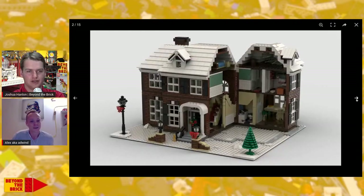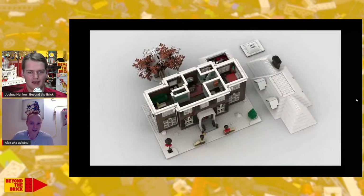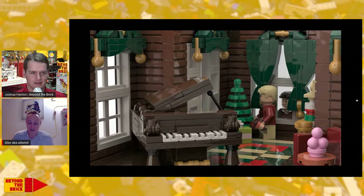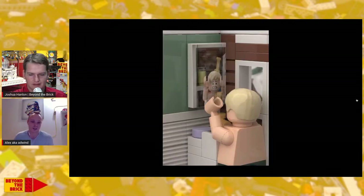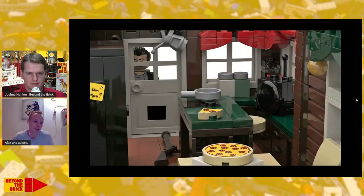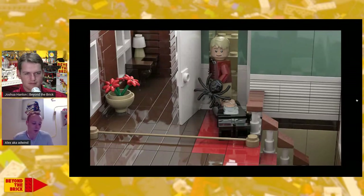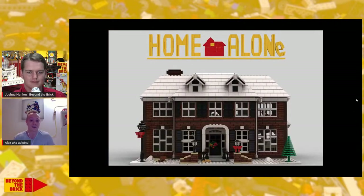We'll start with this before we get to your current project that people can vote on, because it's always super interesting to hear about the process that a successful Ideas project goes through. So take us through the history of this design and how you first started with it. My wife and I were always very big fans of the Winter Village series — it brought us back into LEGO, starting in 2016.